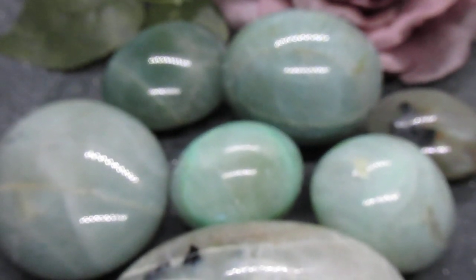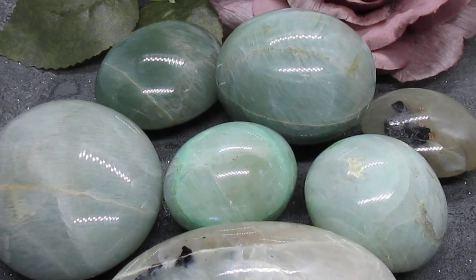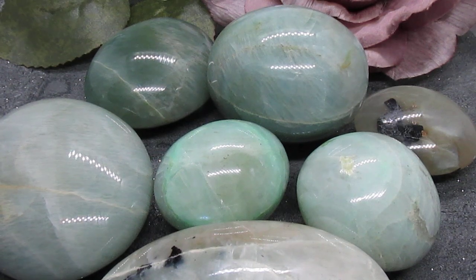Hello Crystal Cavern family, I hope you're all doing well. Here I have some incredible green moonstone palm stones to show you, which have all been hand selected for their beautiful blue flashes or stunning shimmer effect known as adularescence.